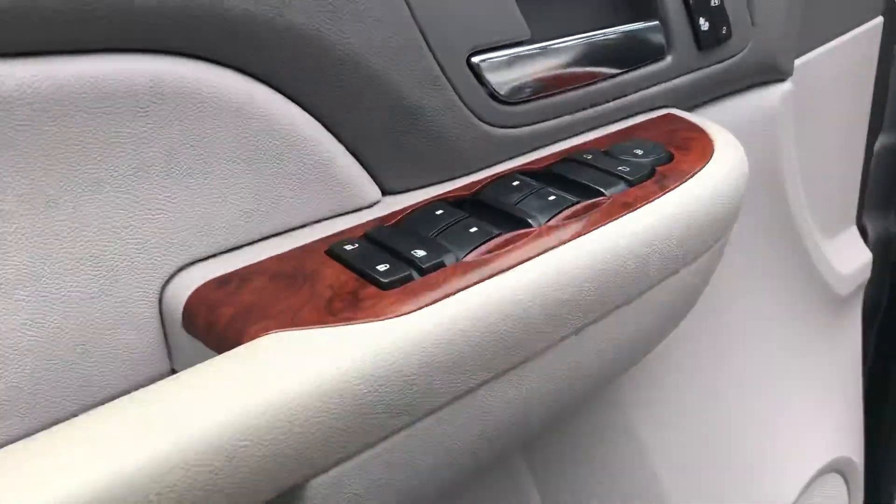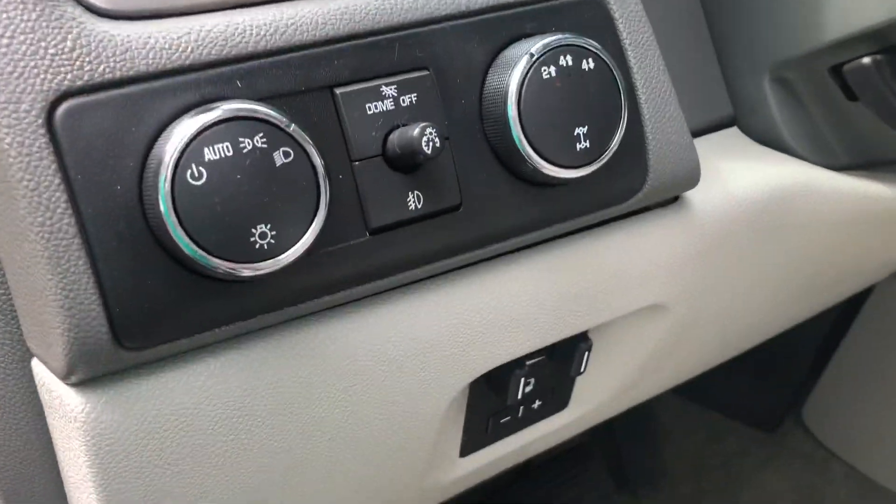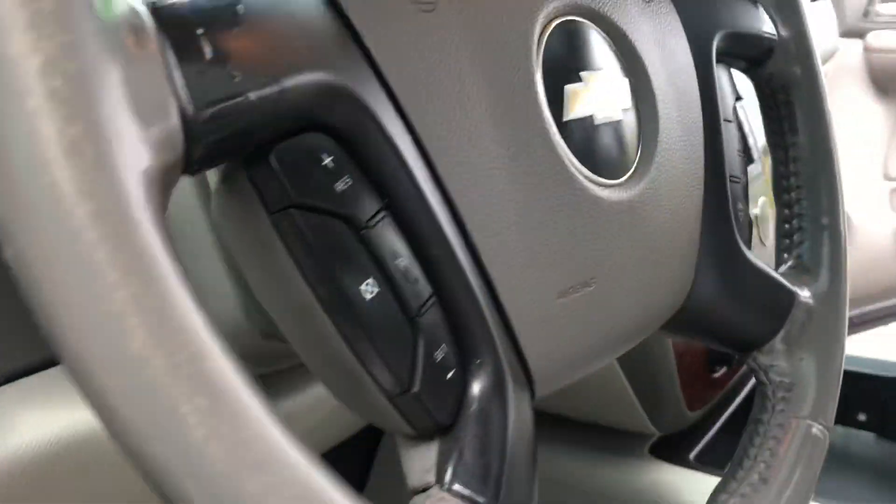With the LTZ trim, you've got pretty much every option available, including heated seats. Shift-on-the-fly four-wheel drive, integrated trailer brake controller, and steering-wheel audio controls.